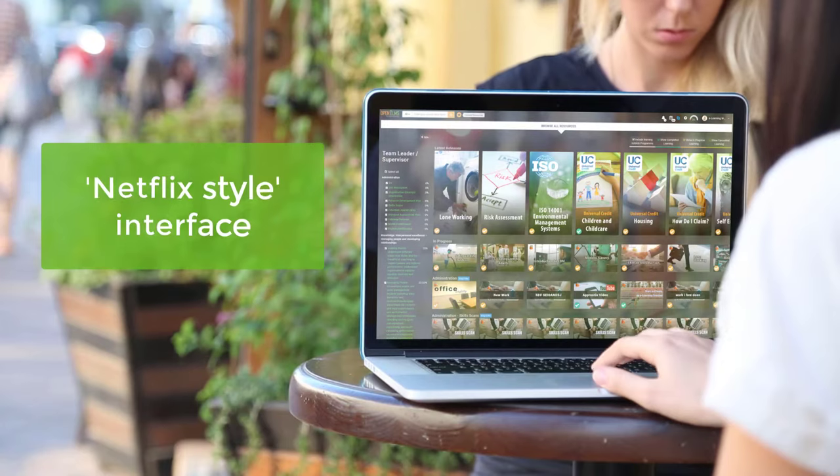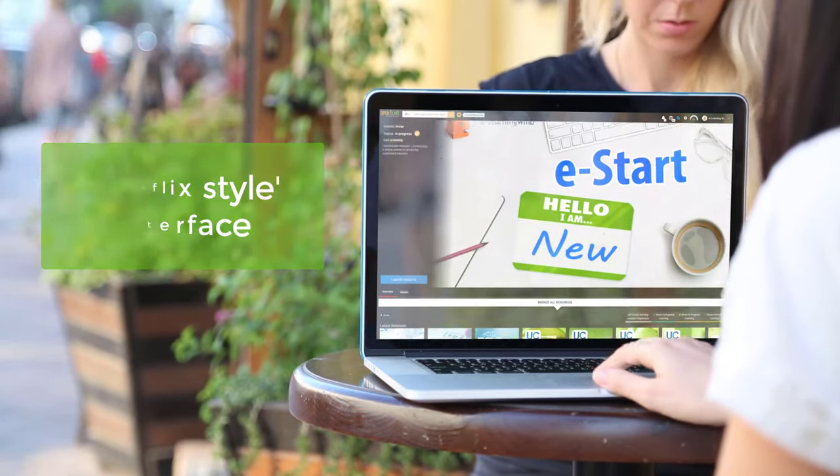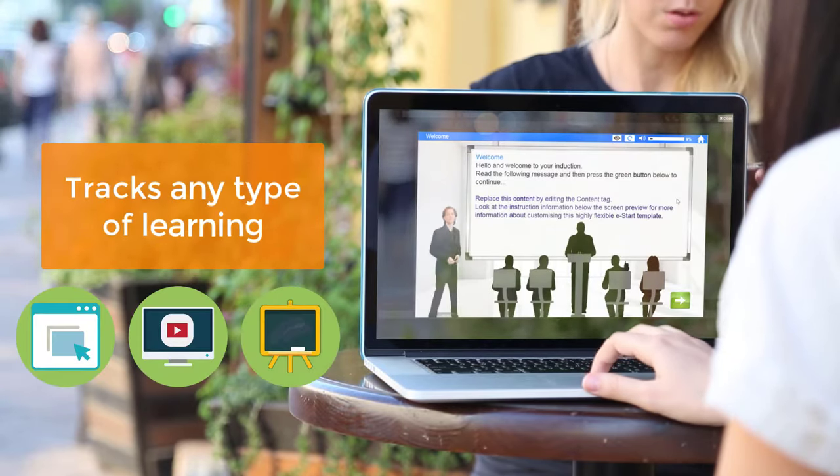Openelms has a Netflix-style interface which engages users. It tracks any type of learning, such as e-learning, YouTube, classroom, etc.